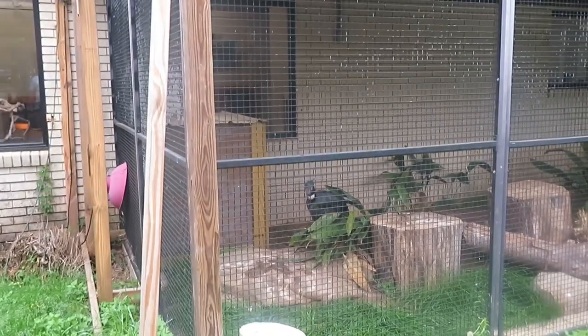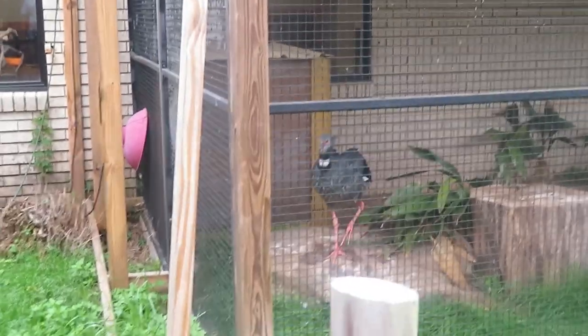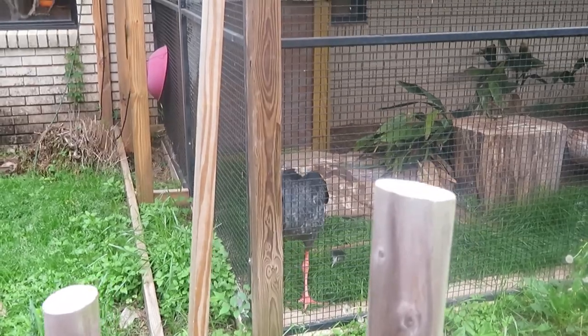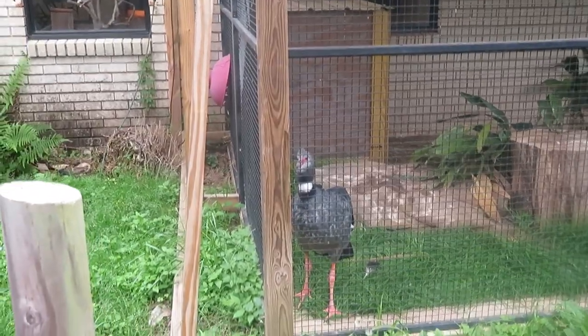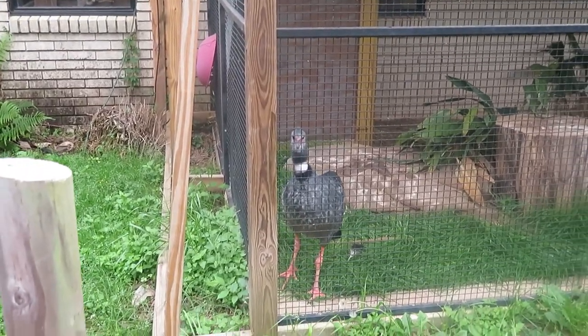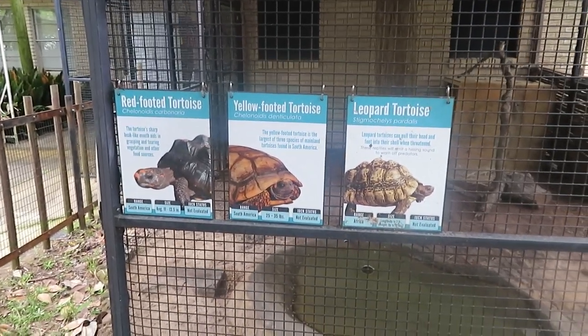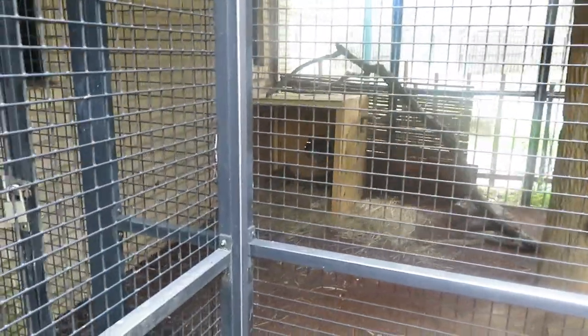This habitat has a crested screamer just making some squawking and loud grumbling noises—it's not happy. We've got red-footed tortoise, yellow-footed tortoise, and leopard tortoise—all three of them are all puzzling together in there.